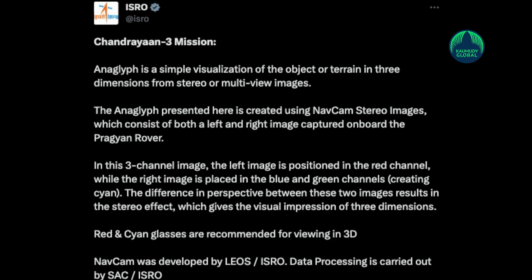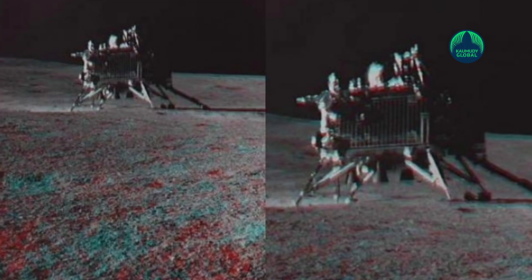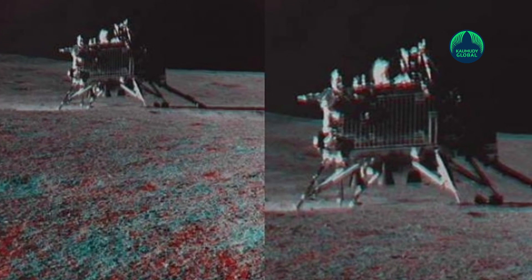NAVCAM was developed by the Laboratory for Electro-Optic Systems of ISRO. Data processing is carried out by SAC of ISRO, the space agency added.